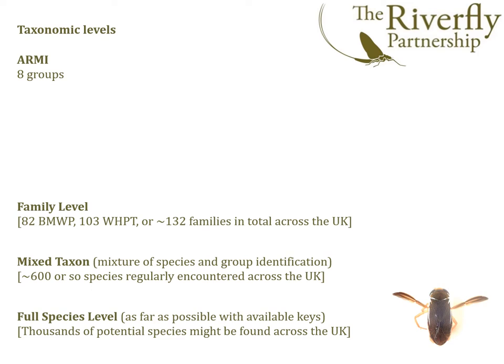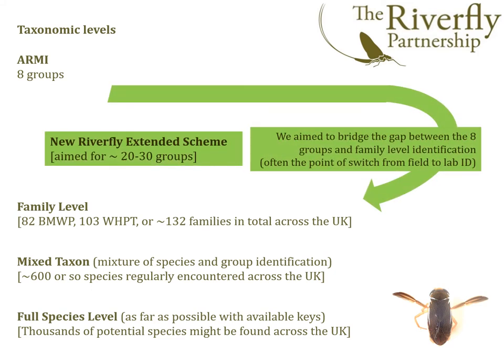We then have mixed taxon level identification as used by the Environment Agency, SEPA, NRW and NIEA, where the main groups of invertebrates are identified to species level, but more difficult ones — such as worms, fly larvae and bivalves — are identified only to family or genus. And finally, full species identification where everything is identified as far as possible. We sought to place the new extended scheme between the ARMI eight groups and family level identification, aiming for around 20 to 30 readily distinguishable groups.